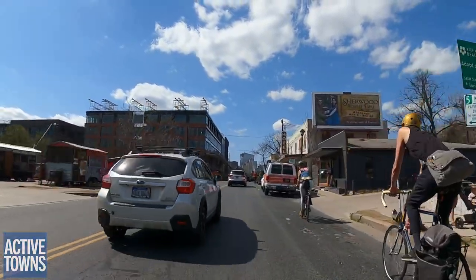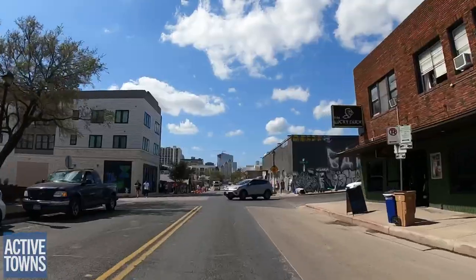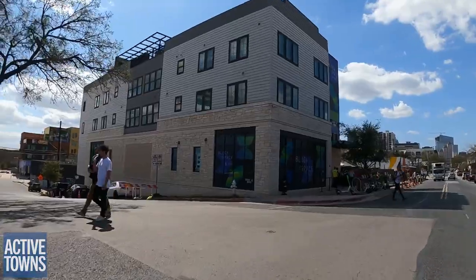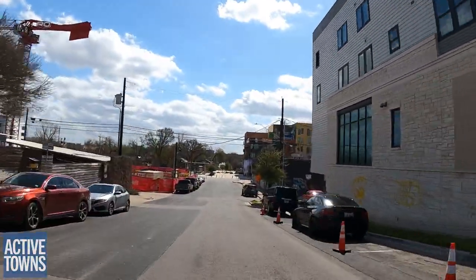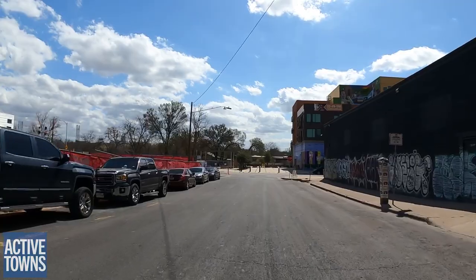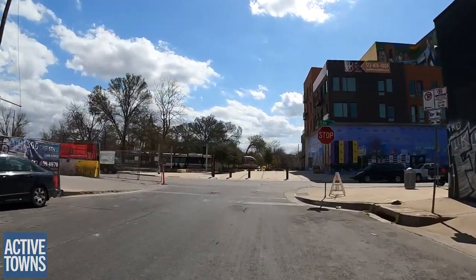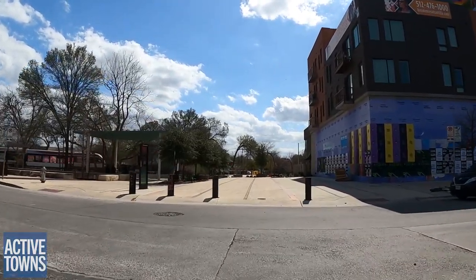I thought we'd start off over on the east side of town. This is East 6th Street. Now we're going to head down towards the train tracks and reconnect with the 4th Street bike path.